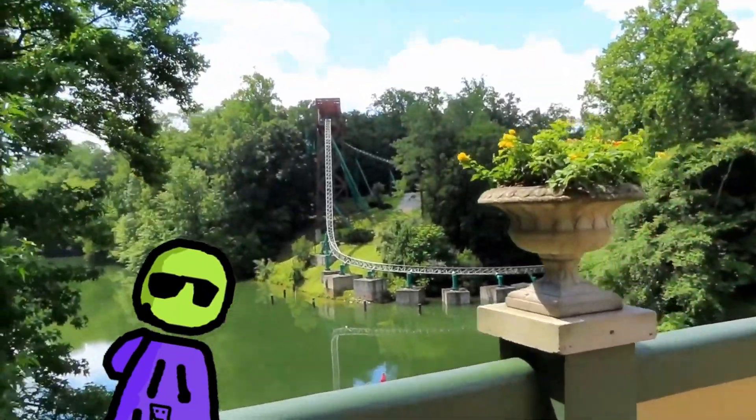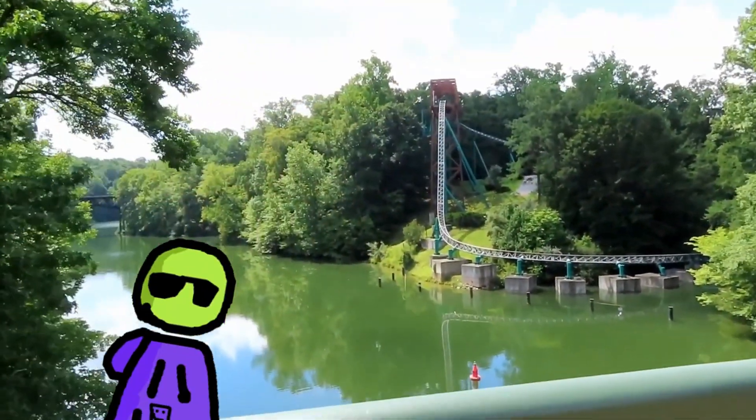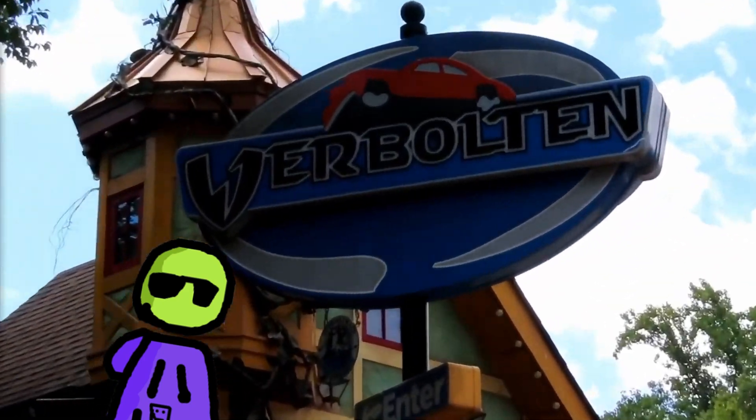Hey guys, I'm on Paul's Demise. You might know my videos for being half-decent theme park content, but how would it change if an AI wrote my scripts?